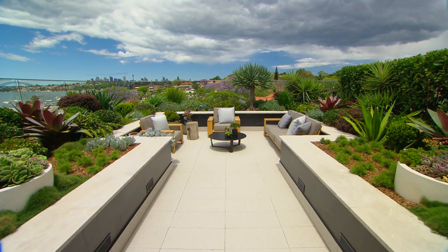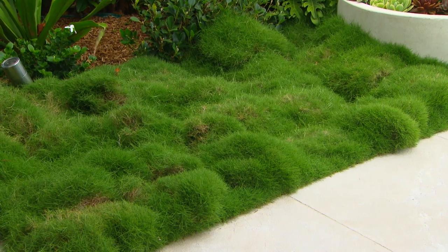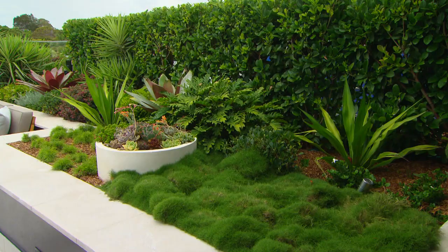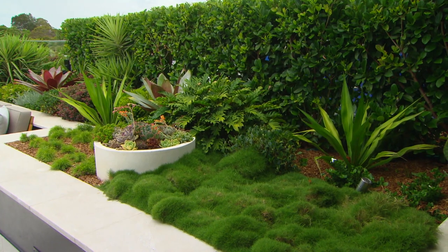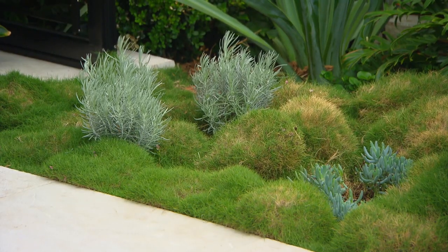As for the garden beds, they're only shallow. Because it's on a roof you need to keep things as light as possible. The garden beds are only about this deep and that's why this zoysia, which covers the ground like a lawn, is the perfect fix. It's relatively drought tolerant and it brings something that you'd expect in a backyard — a lawn — into a rooftop. Best thing about this one: you don't have to mow it.